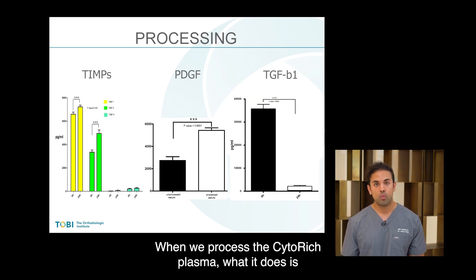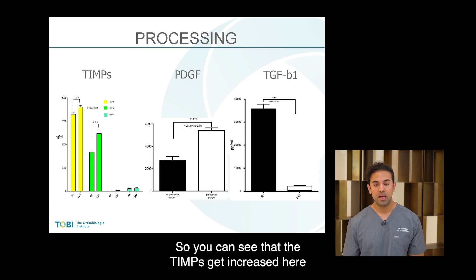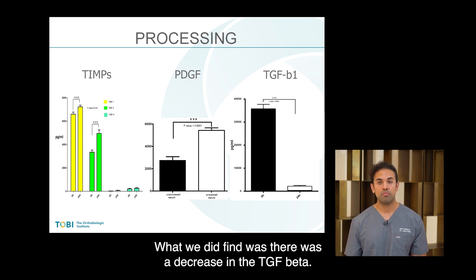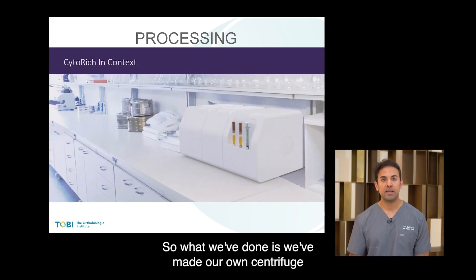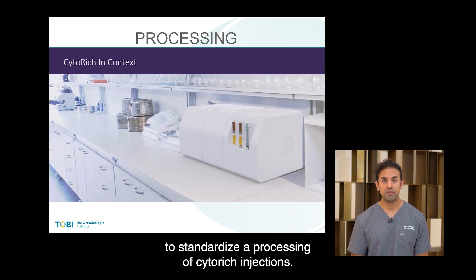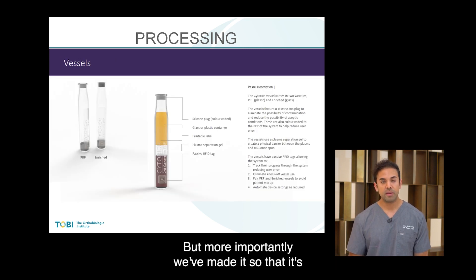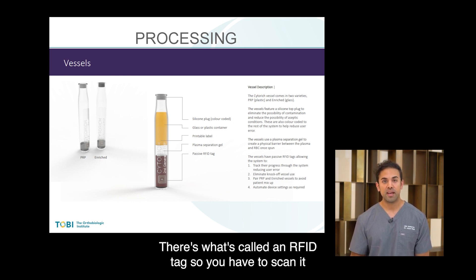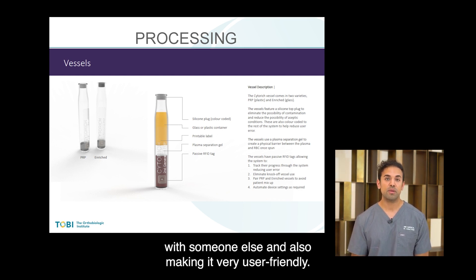When we process the cyto-rich plasma, it actually increases anti-inflammatory cytokines — you can see that TIMPs get increased, and platelet-derived growth factor gets increased as well. We did find a decrease in TGF-beta; however, through our processing, we've been able to modify this to help preserve those levels. We've made our own centrifuge to standardize the processing of cyto-rich injections. It has a clean aesthetic design, is very user-friendly, and has very low risk of error. There's an RFID tag — you have to scan it so the device matches the sample to the right patient, essentially eliminating any possibility of mix-up.